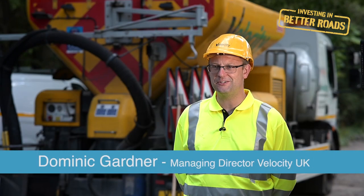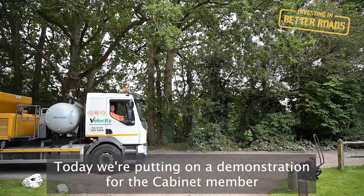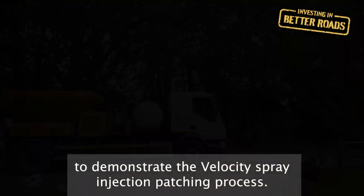My name is Dominic Gardner and I'm Managing Director at Velocity UK Limited. Today we're putting on a demonstration for the cabinet member to demonstrate the Velocity spray injection patching process.